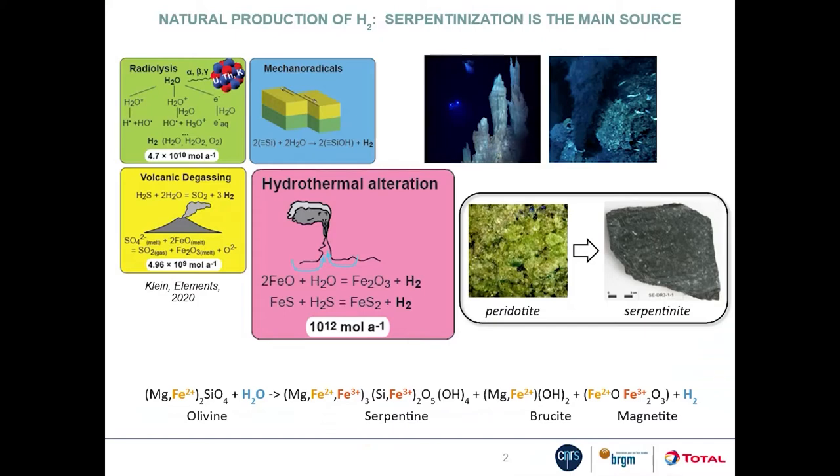Recently hydrogen has raised the interest of decision-makers and industry as an efficient source of carbon-free energy. It is commonly considered that its only source is industrial, but it is also a natural resource. There are different natural sources of hydrogen such as volcanic degassing, but the most important one is the hydrothermal alteration of mantle rocks — peridotites. This process is serpentinization.